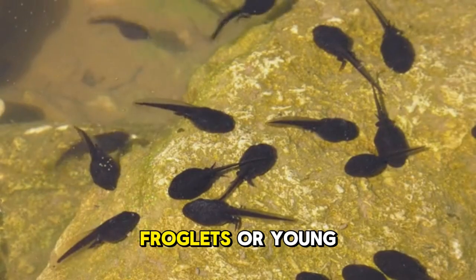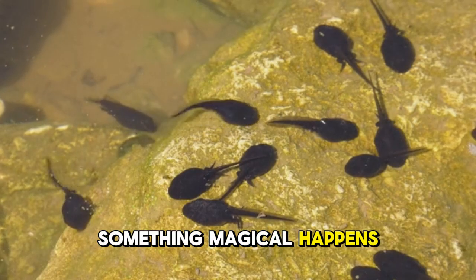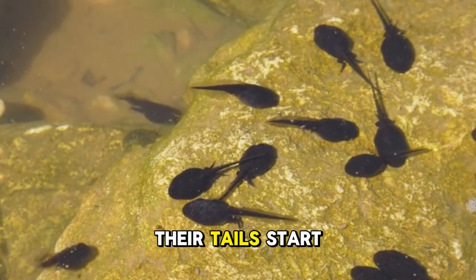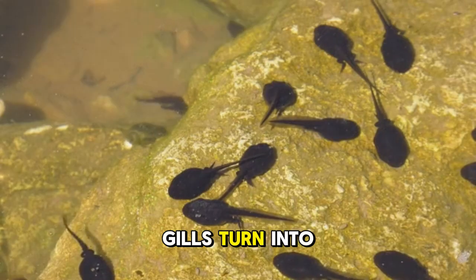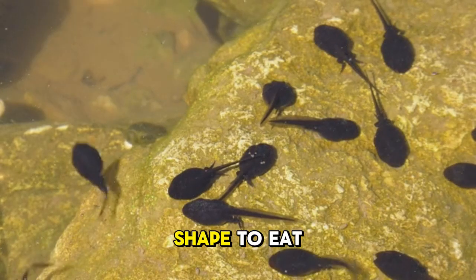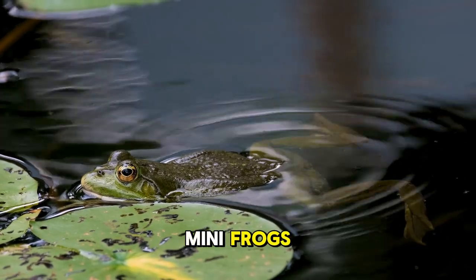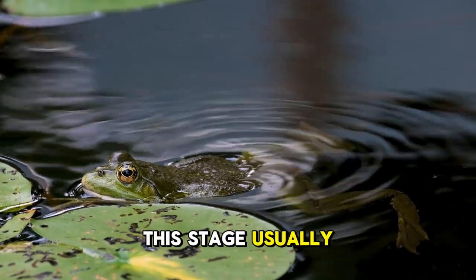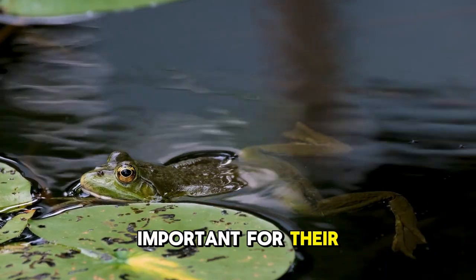Then, froglets or young frogs. As they grow, something magical happens — hind legs sprout first, then front legs. Their tails start to shrink and disappear as they absorb it for energy. Gills turn into lungs so they can breathe air, and their mouths change shape to eat bugs instead of plants. Soon they start to look like mini-frogs. They might still live mostly in water but begin hopping onto land. This stage usually takes a week or two, and clean water is super important for their survival.